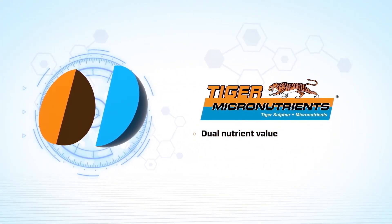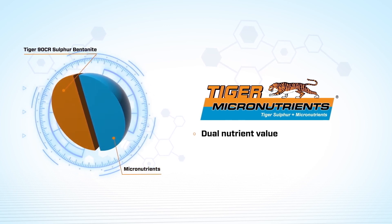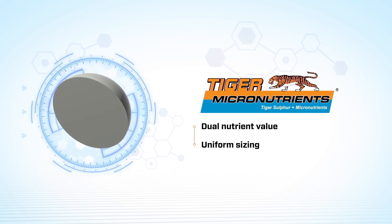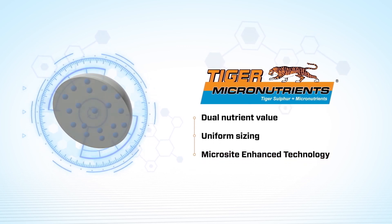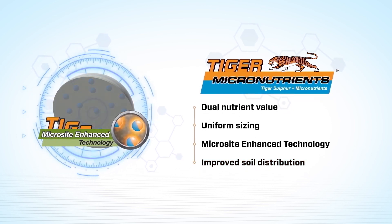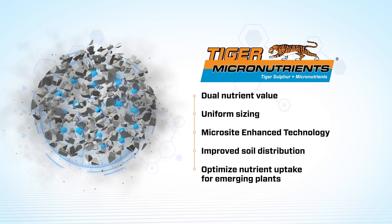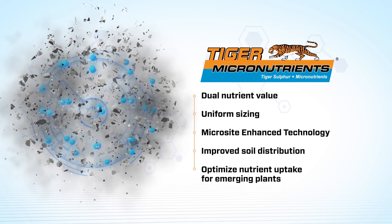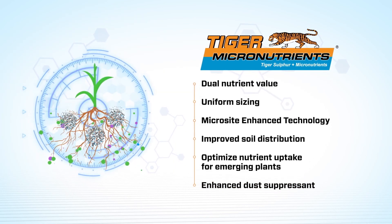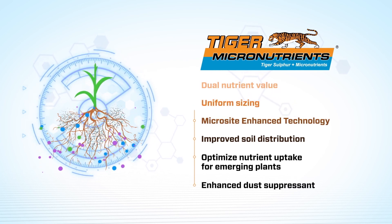Tiger Micronutrients fuse premium-quality Tiger90CR with pure oxide micronutrients into pastils that are similar in size and density to granular macronutrients for better blending and distribution throughout the field. When the Tiger Micronutrient Pastil comes into contact with soil moisture, Tiger Microsite-enhanced technology helps millions of micron-sized micronutrient particles oxidize and convert into a plant-available form. This conversion happens quickly and continuously throughout the growing season, optimizing nutrient uptake and plant performance from emergence through harvest.